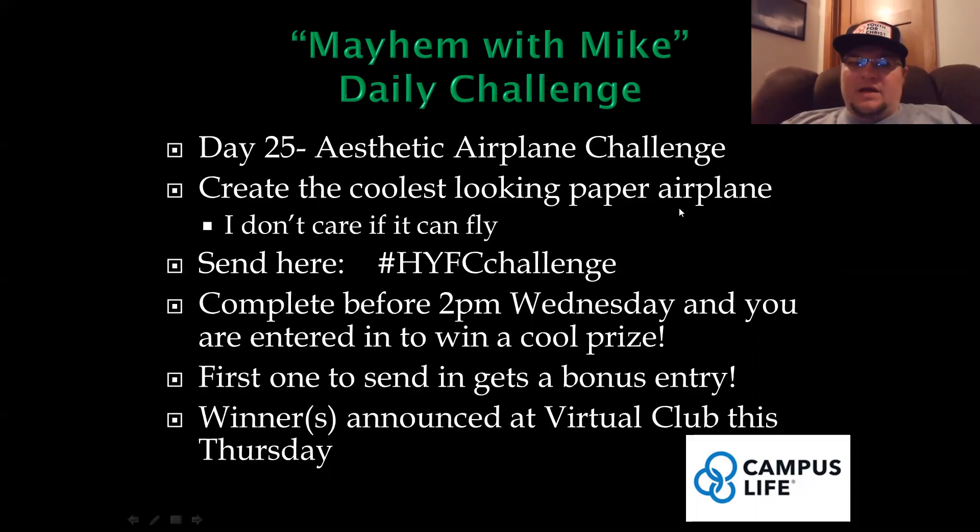I want you to create the coolest looking airplane that you can. I don't care if it can fly or not — it's got to be cool looking. I even saw some Star Wars paper airplanes and you could do something like that. Send it to hashtag HYFC challenge completed before 2 p.m. tomorrow, Wednesday, and you're entered to win a cool prize. First one to send in gets a bonus entry. Remember, it's going to be looking cool — winners announced at virtual club this Thursday.